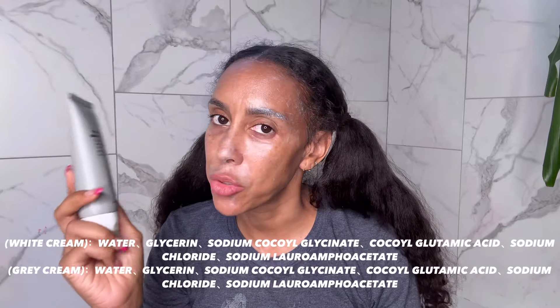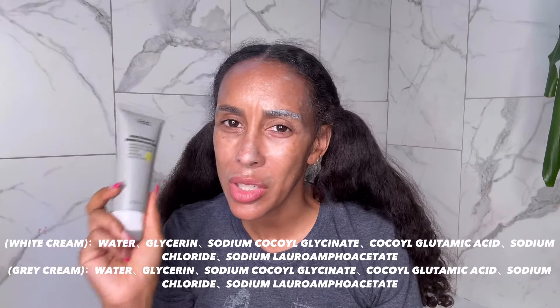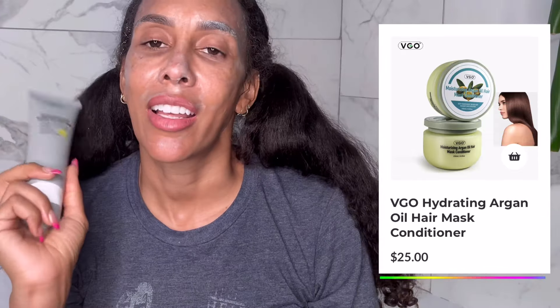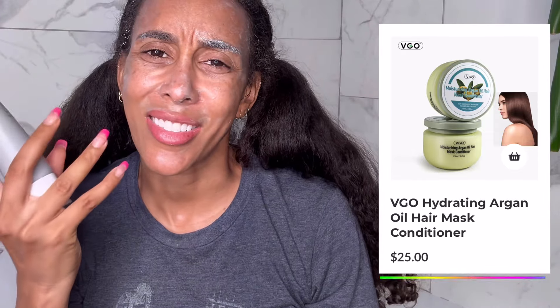One thing I really like about VGO, you guys, is that they use a lot of natural ingredients, and that's why I'm really loving all their products. As you can see, I did one on this wonderful conditioner mask — it made my curls come back. I love just how thick it is and how much you get for the price, and it actually works.